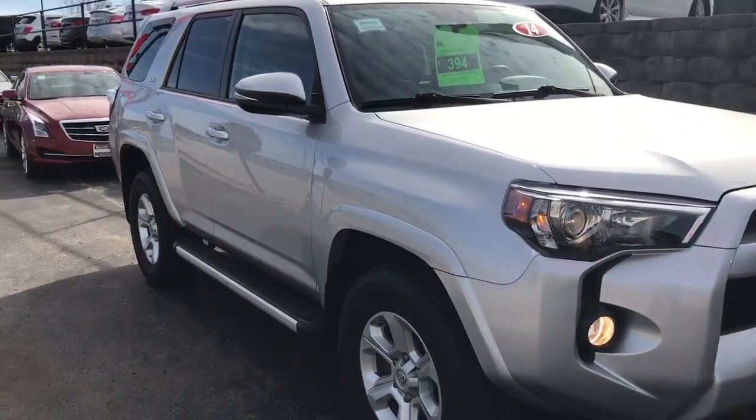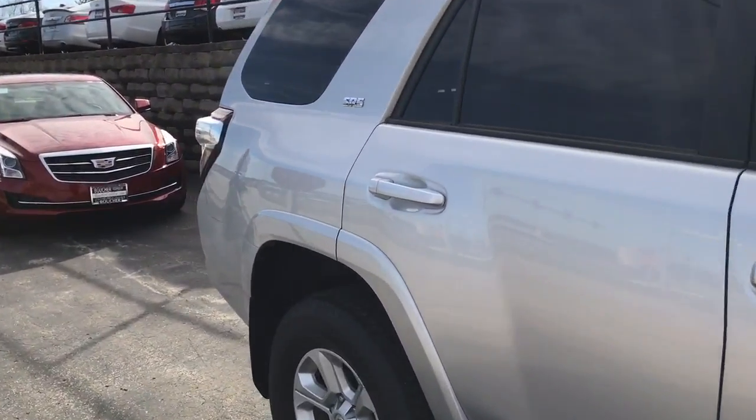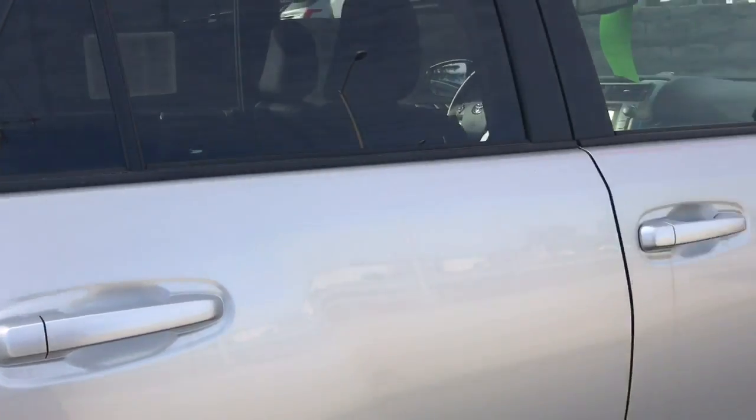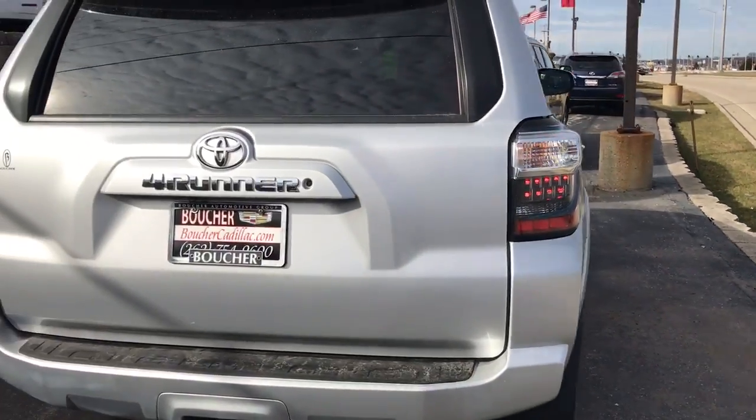This is Skyler at Boucher Cadillac, and here today is our 2014 Toyota 4Runner SR5. This is a clean one-owner vehicle, no accidents, fully inspected by our factory trained technicians.